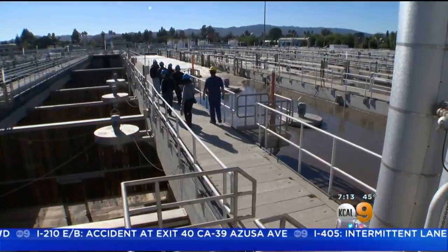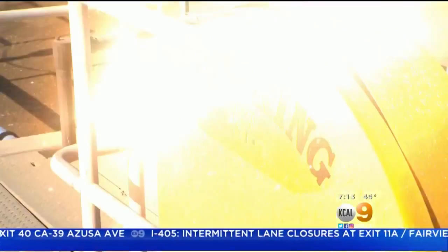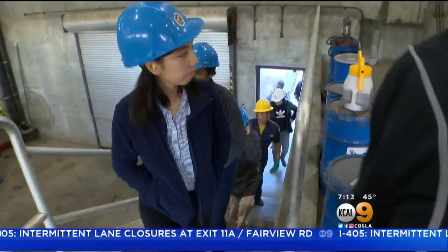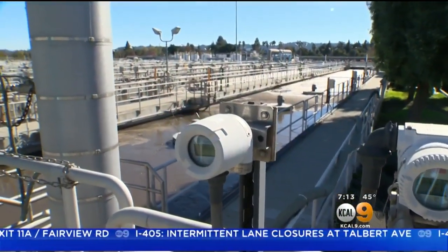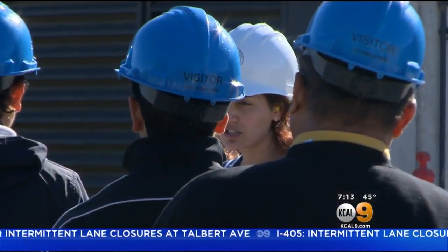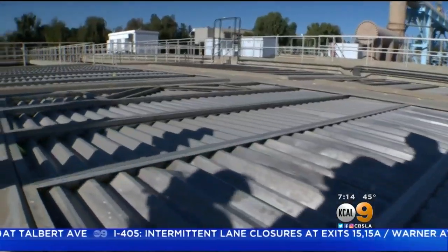Treatment plants like this one in the Sepulveda Basin transform the water we don't want into water we do. We head out to the reclamation plant to see environmental engineering in action. When wastewater makes the trek from our drains to the plant, it arrives in a condition you could call filthy. 'We have to provide a service, which is sanitation and cleaning the water, but we also have neighbors and we want to make sure we don't disturb them with foul odors.'